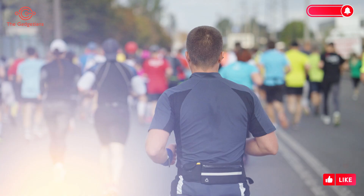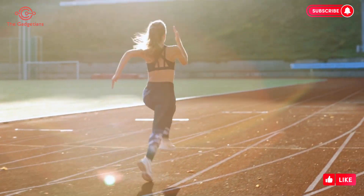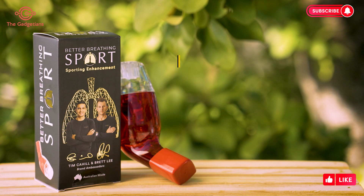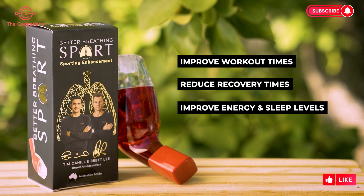I warm up my lungs the same way we stretch and warm up our bodies. When I first started using this last year, I could blow for about six seconds — now I can do 20 seconds straight. We've had ultra marathon runners who run 160 kilometers for fun and take the device with them to maintain optimal lung capacity. They've found they can perform and run faster and further. Whether you're an elite athlete or someone just trying to improve running performance or workout times, the product can improve workout times, reduce recovery times, improve energy levels and sleep, and support general health and wellness.